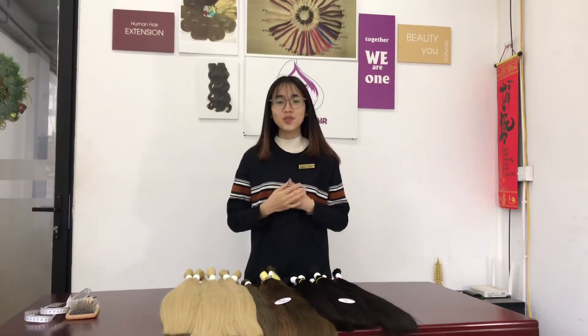Hi everyone! Welcome back to I Will Go Hair channel. I'm Maria. Today I will introduce the best quality virgin hair.